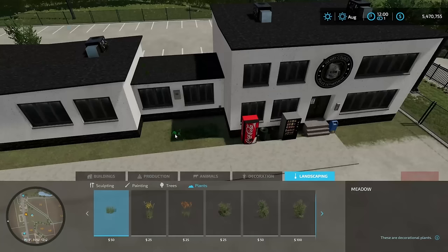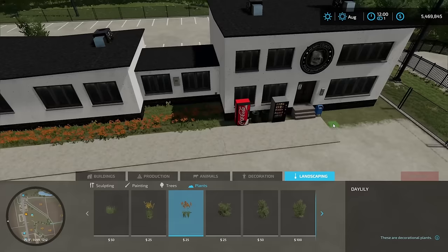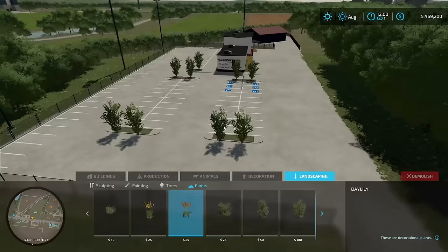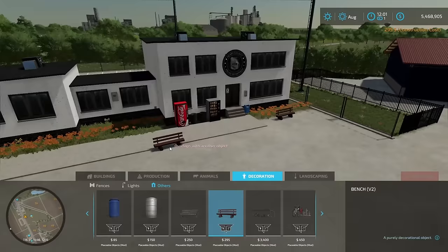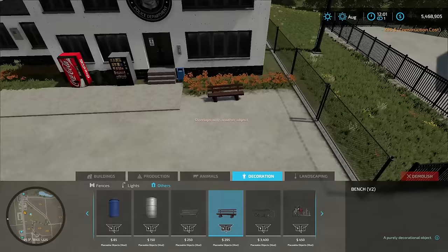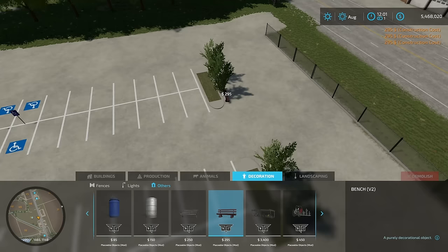Now let's go over to the decorations. We're going to decorate this place up a little bit nicer. Let's start with the plants and then move on to the little placeables. We can put some orange plants — this looks really cool — in the front of it. There is a backside of the police station too; we can put some plants along the wall back there. A police station always needs a good bench, so we're going to put a bench outside. When they get released from jail, usually the criminal sits on the bench waiting for their ride. We'll put a couple around the property, maybe right by the parking lot too.